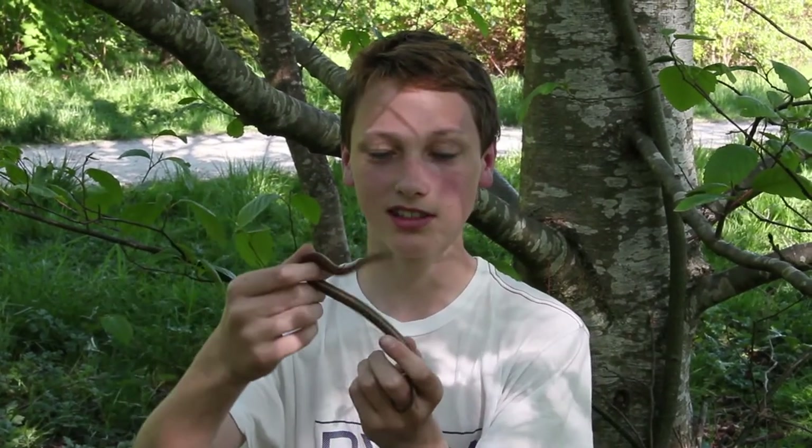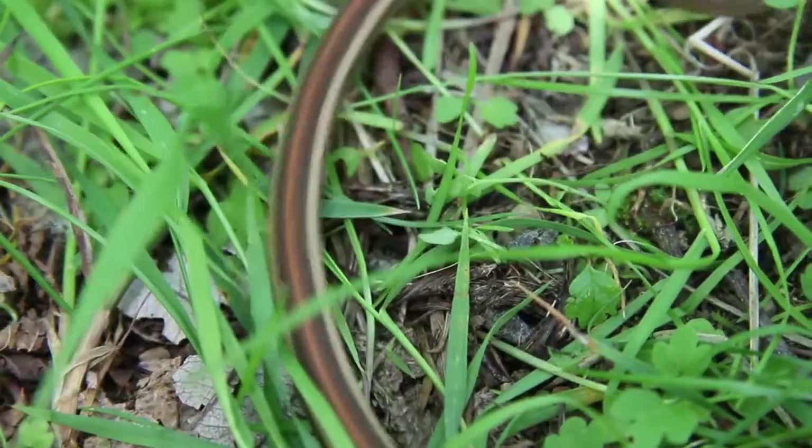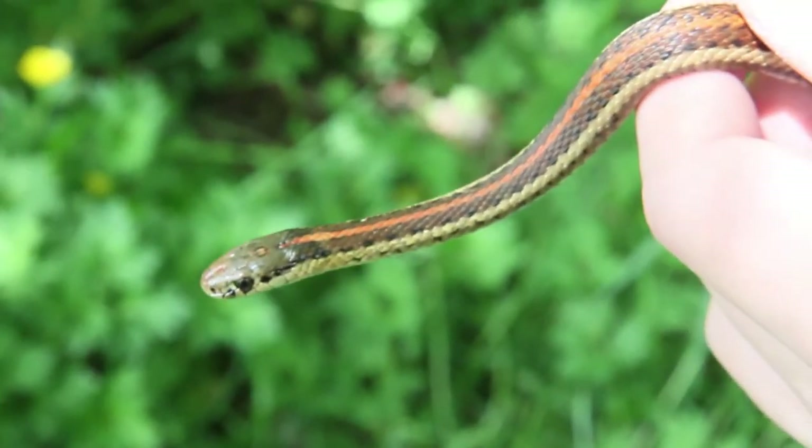Hey guys, check this out — I found a Northwestern garter. As you can see, this guy is really cute. He's got the distinctive orangish-red stripe running down his back, and on his belly you can kind of see that too, which is one of the many morphs you can find with these guys. Some are even stripeless, so they're really variable but really cool.